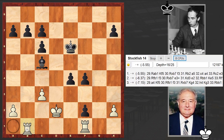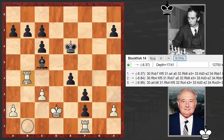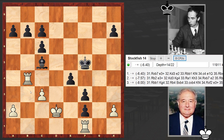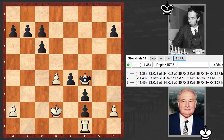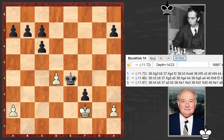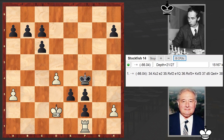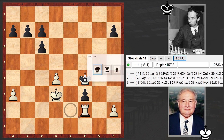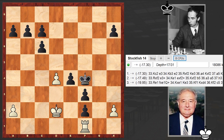Bishop takes, Rook b1, and there comes the f-pawn. Rook b4, Kf5, Rook d4, and now it's time to win the rook and play Kf4. If here, you are losing your rook and it's over. Just no way out. E2, it's over. That's why finally after Kf4, resignation followed.